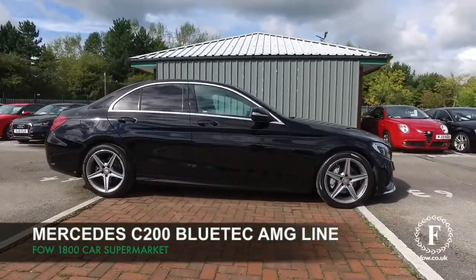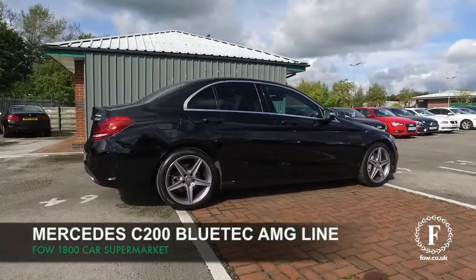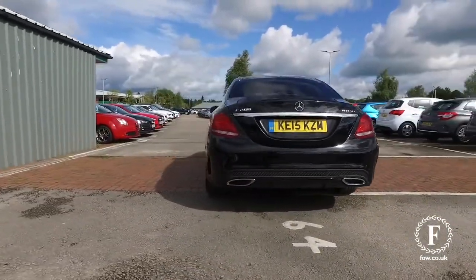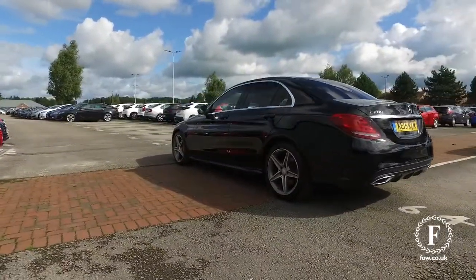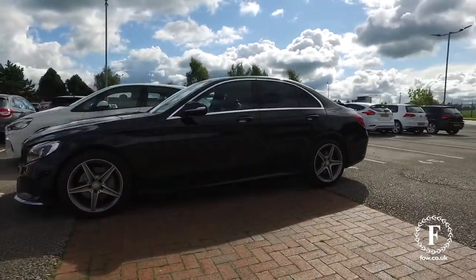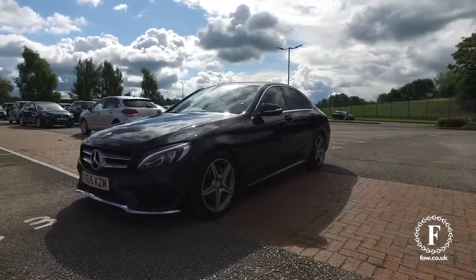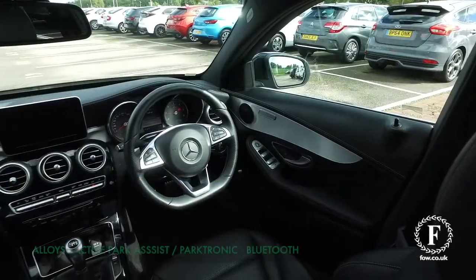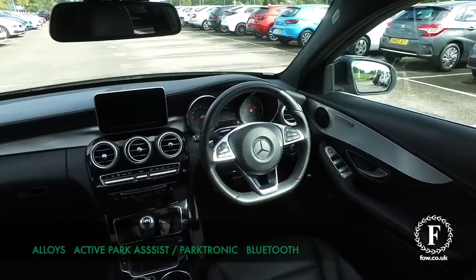The C-Class is a beautifully built car, looking very sleek here in its black paintwork. This is a C200 AMG Line edition from 2015. Under the bonnet, a 1.6 diesel engine. Couple that with the manual gearbox, and this very much is a driver's car that won't disappoint when you're behind the wheel.